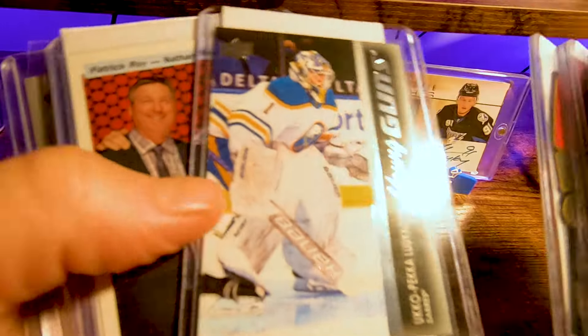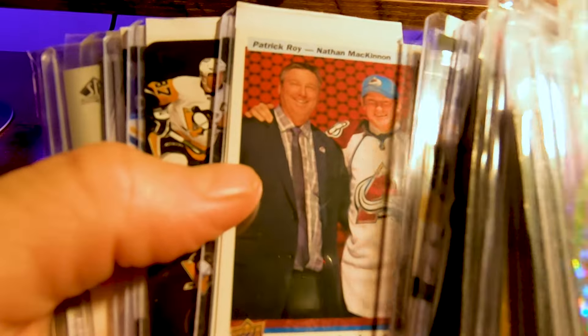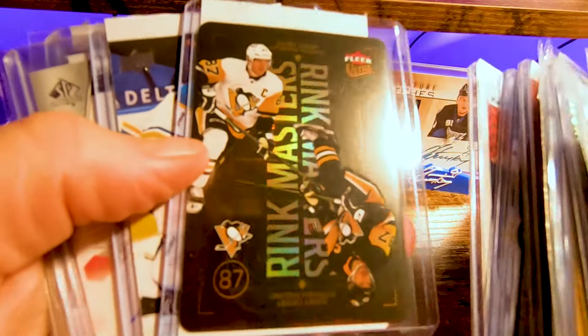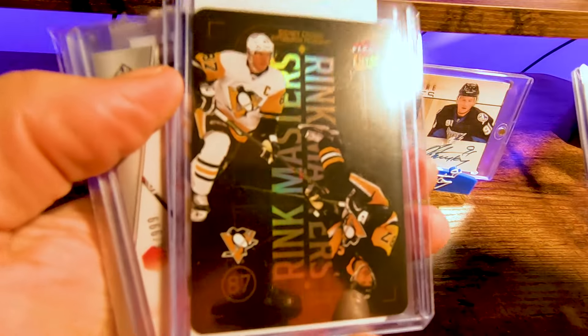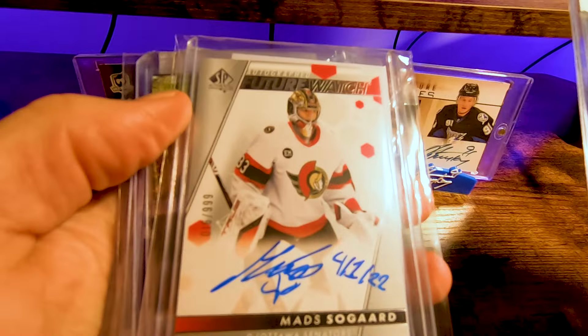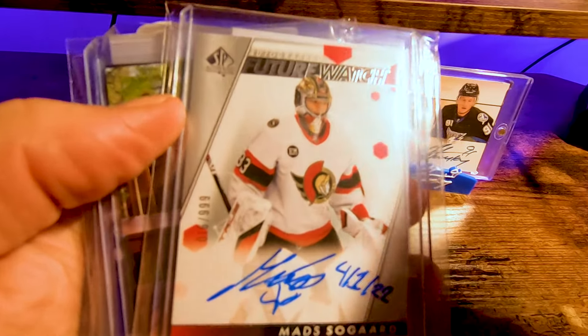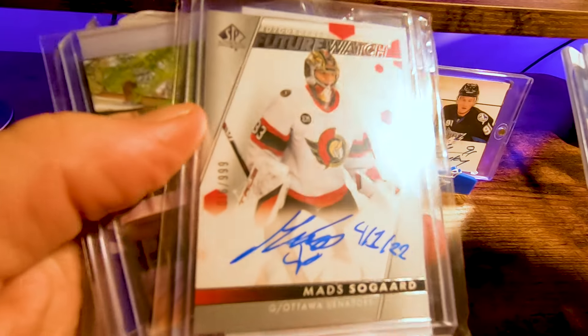Really like those cards for the PC. Got a few of these — Patrick Roy and Nathan McKinnon rink masters. Sid numbered out of 25, got that one for the PC. Ukka-Pekka — got this one on the COMC eBay live auction. This mad show guard inscribed — very happy with that one.